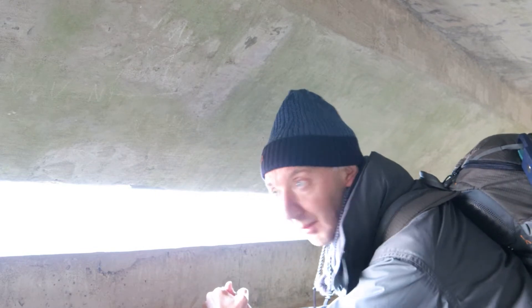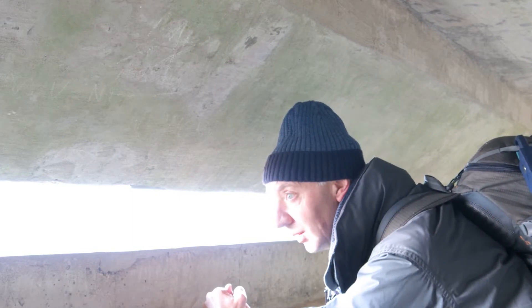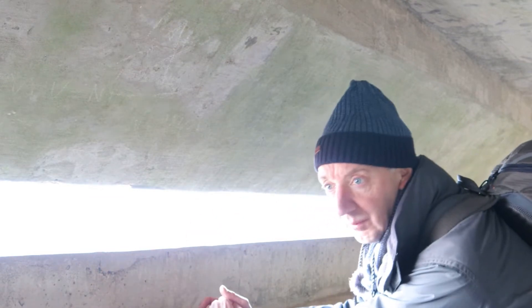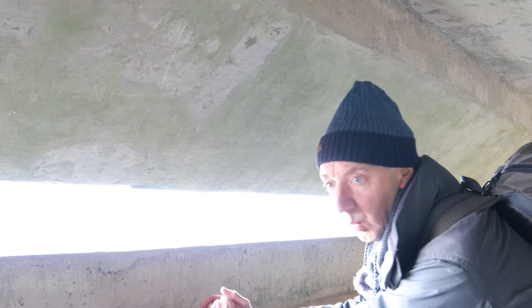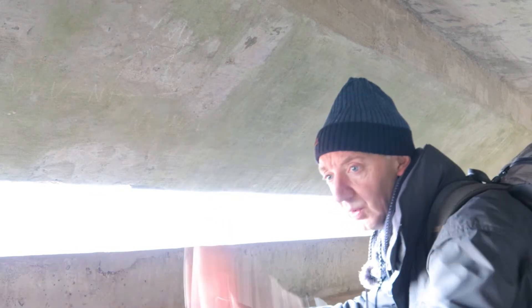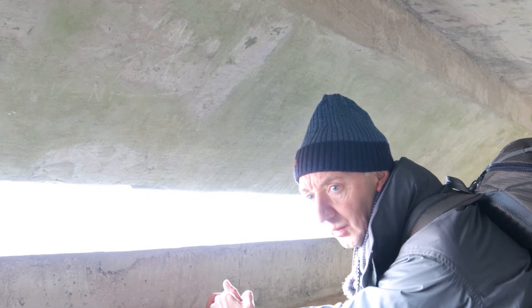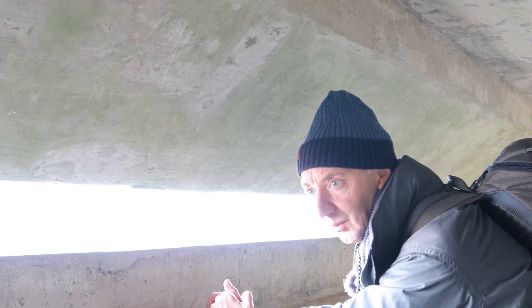I'm going to set the camera up and see what I can get. I've seen one shot just to my left — there's a little hole in the wall letting some light in, causing a diagonal shadow on the concrete in front of it. It looks quite interesting. I'll set up and see if I can capture that.